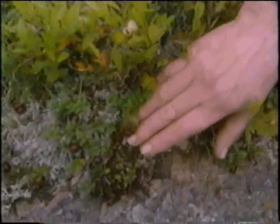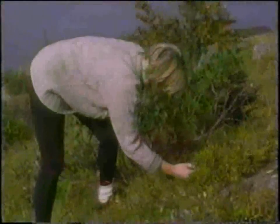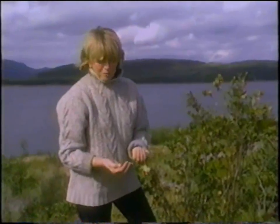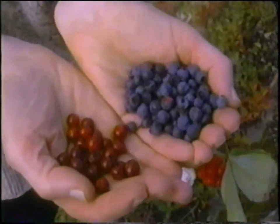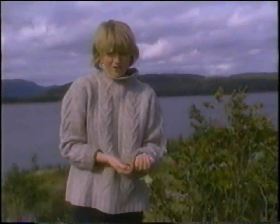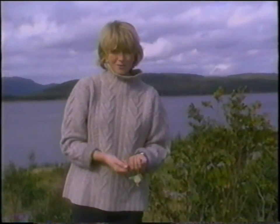Oh my gosh, look at this — so many partridge berries! I'll have to go and ask the ladies of Woody Island for a basket for the fruits of the island. They've called us for lunch; we're going inside to see what they've made for our first island meal.